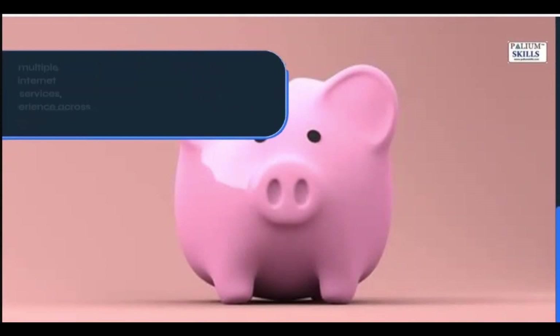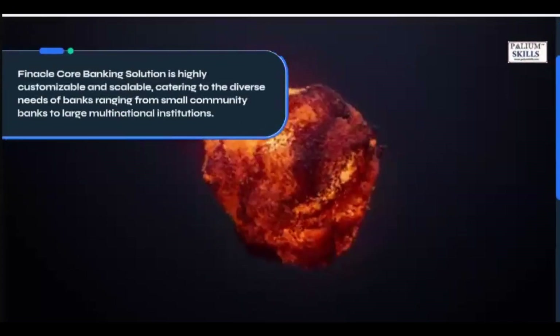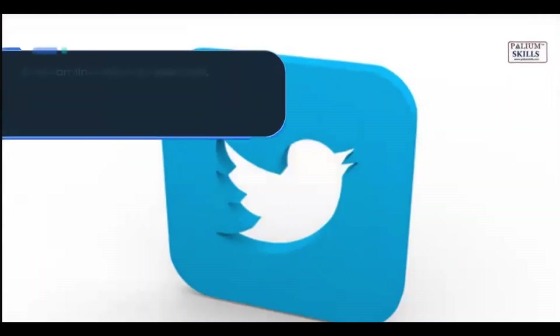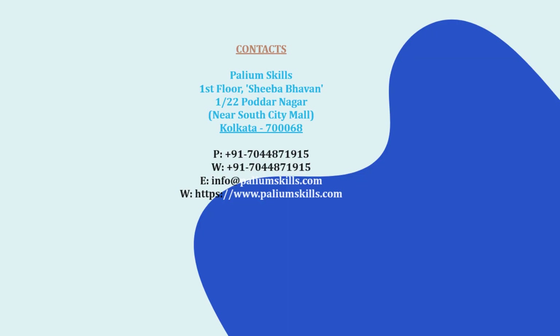Finical Core Banking Solution is highly customizable and scalable, catering to the diverse needs of banks ranging from small community banks to large multinational institutions. It aims to streamline banking operations, enhance efficiency, and improve customer service while complying with industry standards and regulatory mandates. Finical Core Banking Solution is highly recommended for the...